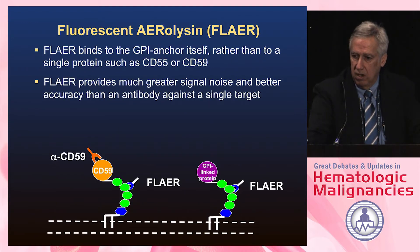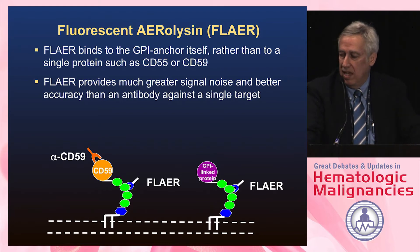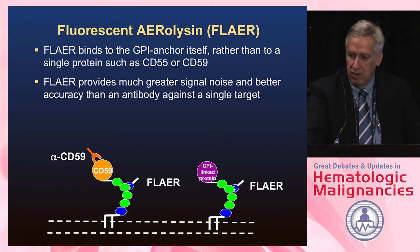The other test available is the so-called FLAER assay, a protein that Rob Brodsky discovered and described with this assay. From aeromonas, this aerolysin binds to the GPI anchor rather than to any specific antigen, giving a larger signal-to-noise ratio and a much more sensitive test. We can use this only on granulocytes or monocytes because there's nonspecific binding of this protein to some of the glycoproteins on red cells.